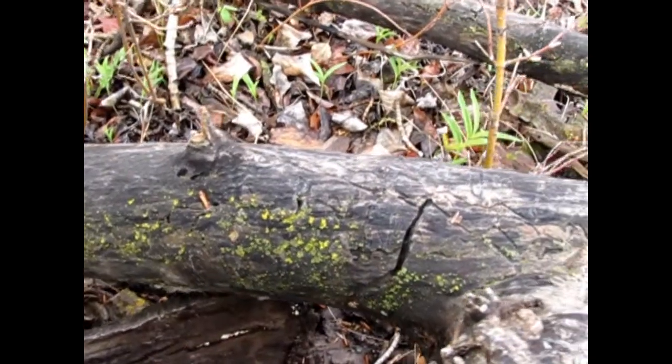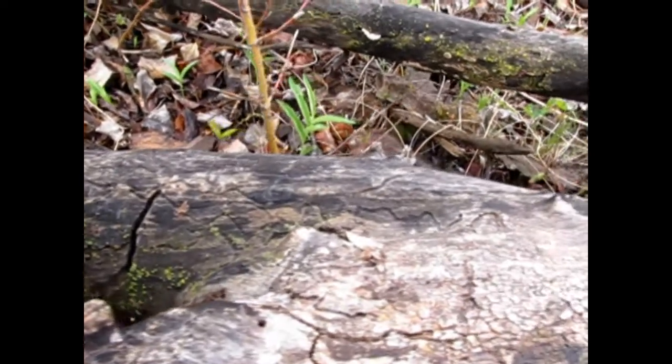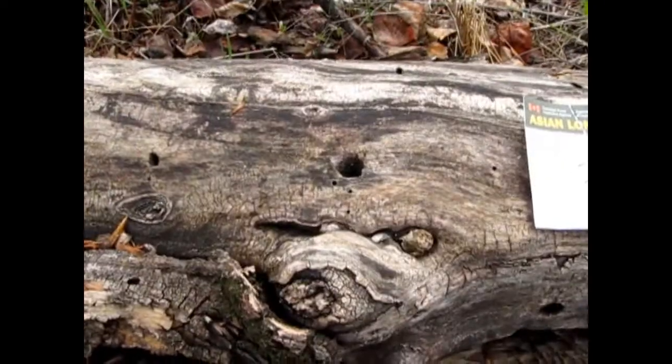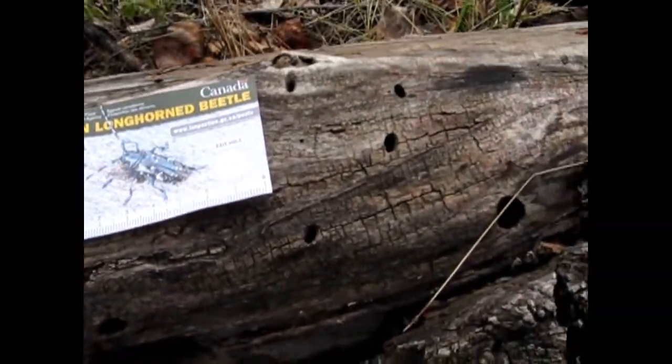You can even see evidence of bug trails as they ate their way underneath the bark of this tree branch. Check out the holes in this log — could it be our Asian Longhorned Beetle lives here? We did find an invasive species, so we'd better contact Inspection Canada right away.